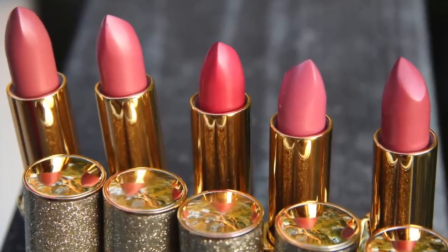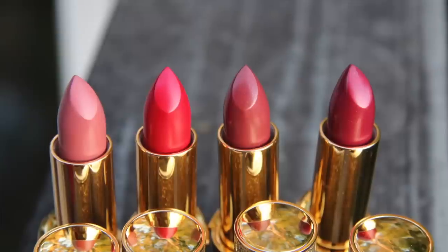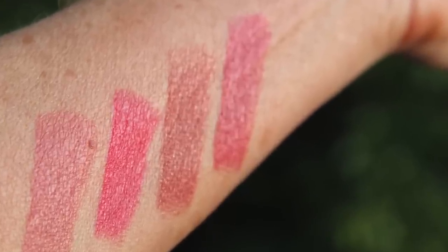I have all of the Pat McGrath Labs Blitz Trance lipsticks — the new ones, not the old ones. I wanted the old ones so badly, but I thought they're not practical and I'm not going to wear them. They're too glittery, too shimmery — not an everyday thing for me. So I skipped them, but I'd go to Sephora, swatch them, think they're so pretty, though all but one were kind of glittery.